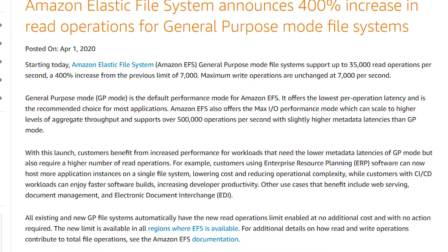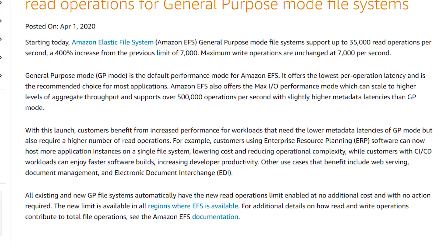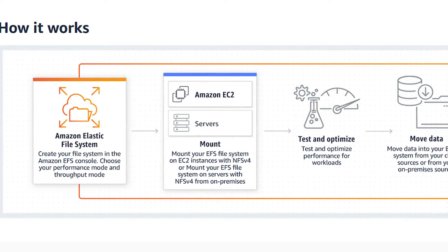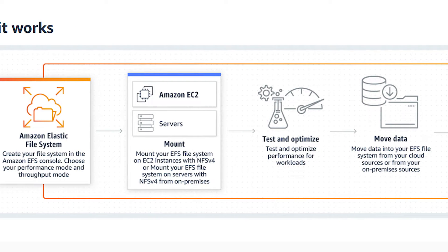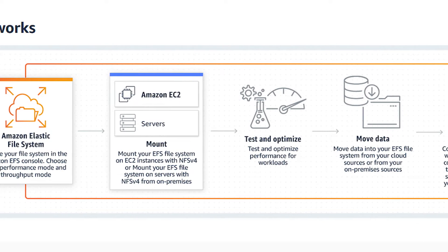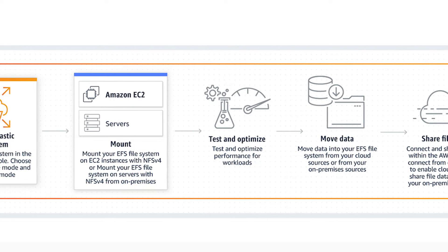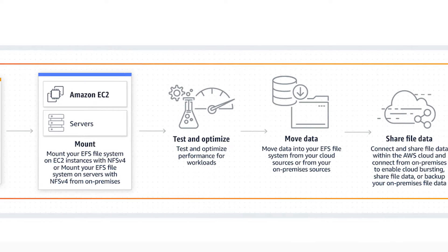Customers using the General Purpose mode will enjoy a 400% read IOPS increase from previous levels at no extra charge. For those of you that aren't familiar with EFS, think of it like your personal cloud-based hard drive. You can mount it to your local machine at home or to a native AWS resource such as EC2. What's even better is that it scales automatically as you add or remove files and is super cost effective.